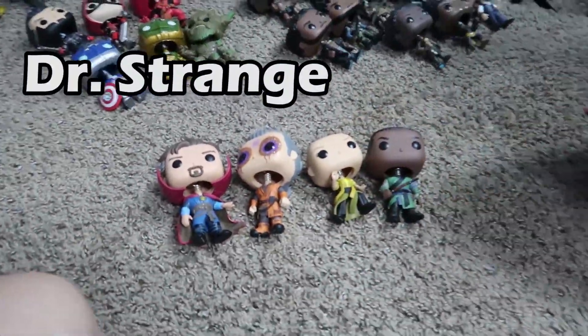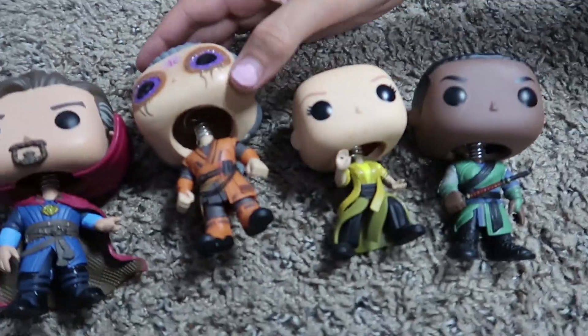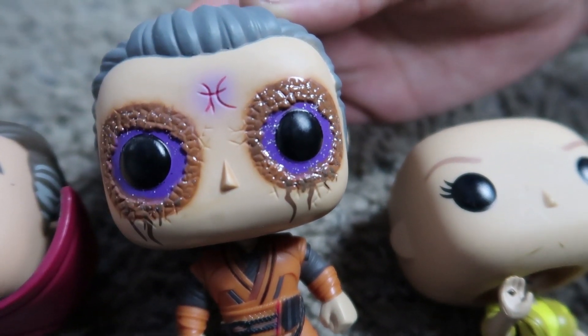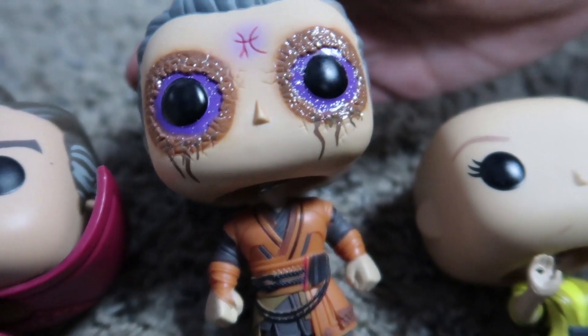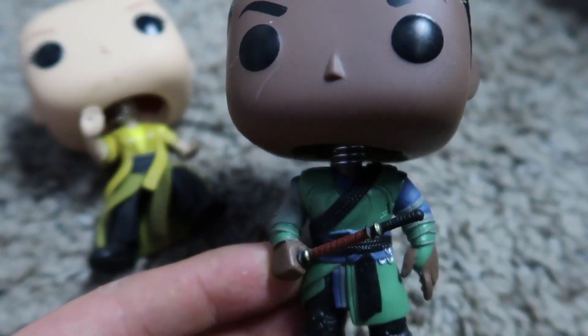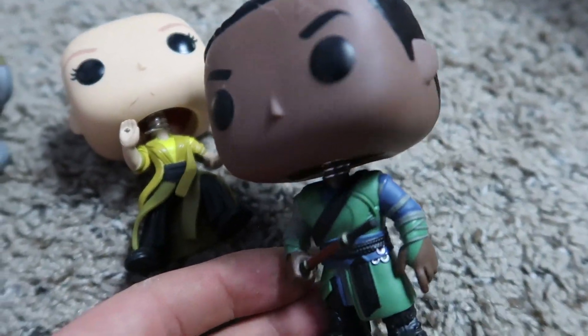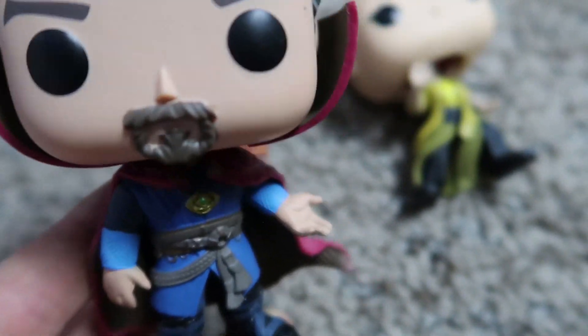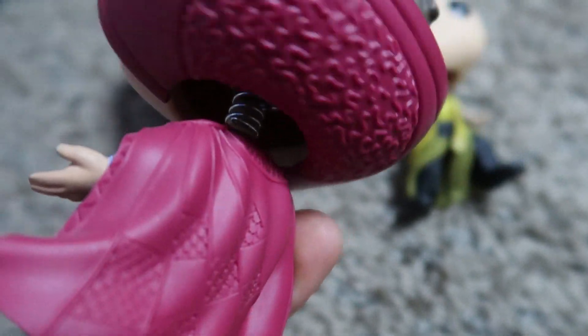We'll get into the Doctor Strange now. These ones are really cool — we actually got all of these off of Amazon. This one is one of our favorites; its eyes are so creepy but they're glittery — really creepy but really cool. And then you got the Ancient One, and then Karl Mordo, and then Doctor Strange obviously. He looks really cool — he's got the time stone necklace right there, really nice detail. Love this pop.